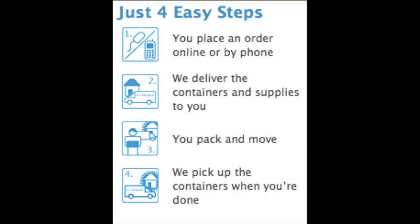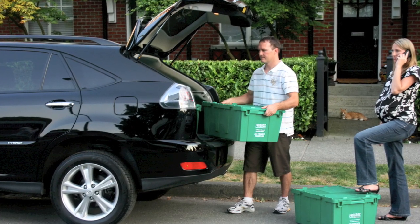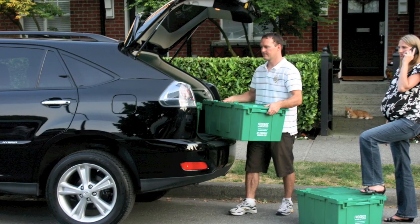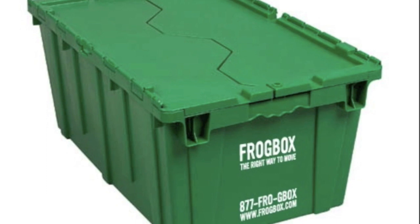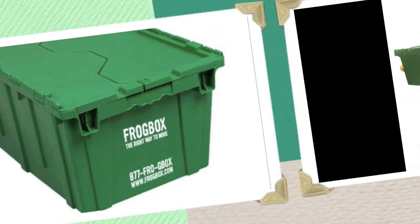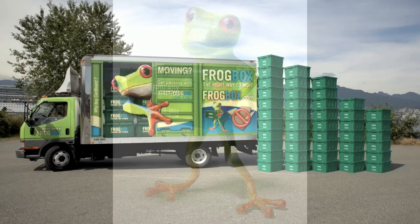So tell us about the Green Moving Company. Okay, so first we've got a company based out of Vancouver called Frog Box. What they do is rent plastic boxes to you that you can use to move instead of using cardboard boxes. All the boxes are the same size — you just rent them, use them. They drop them off at your old place, you pack everything up, you move, and then they take them away after you're finished.